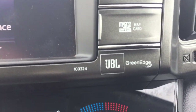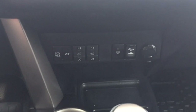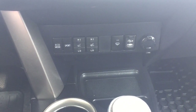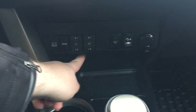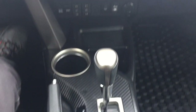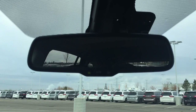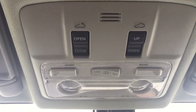You have the premium JBL sound system, dual zone climate control, eco and sport mode, along with heated seat controls for your driver and passenger, window wiper controls, USB and auxiliary input, and two power outlets. It's mounted to an automatic transmission. At the top you have your auto dimming rear view mirror and you'll also find the open and close for your power moonroof with tilt up and down feature.